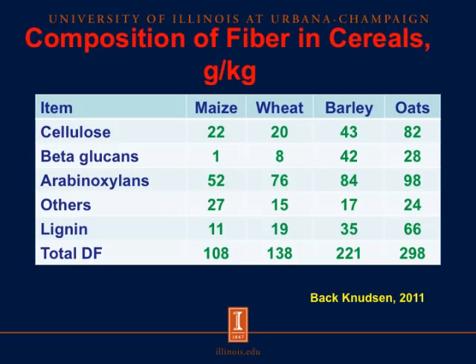We can also look at the different fiber sources in our cereals, which vary depending on the type of cereal. Maize, wheat, barley, and oats all contain cellulose, but maize and wheat have very little beta-glucans, whereas barley and oats have significant concentrations. Arabinoxylans are present in all cereals, with concentrations increasing from 52 g/kg in maize up to 98 g/kg in oats. There is also lignin in all cereal grains. Total dietary fiber concentration ranges from about 108 g/kg up to 298 g/kg, showing considerable differences among cereal grains.